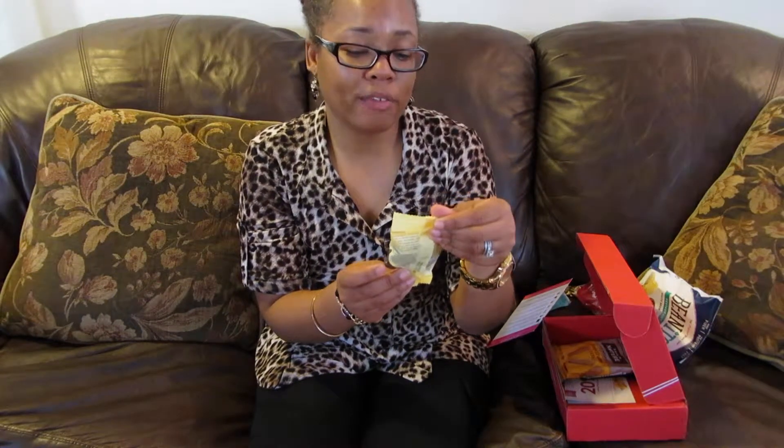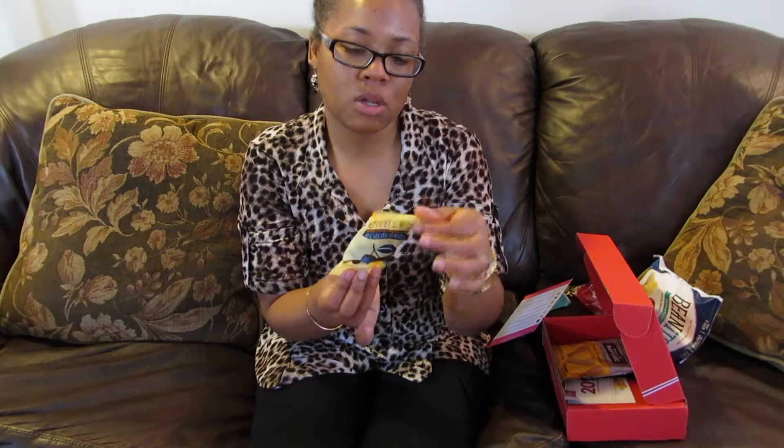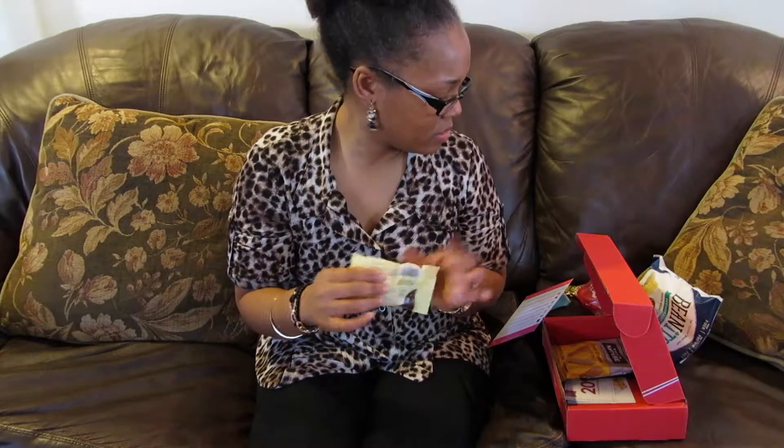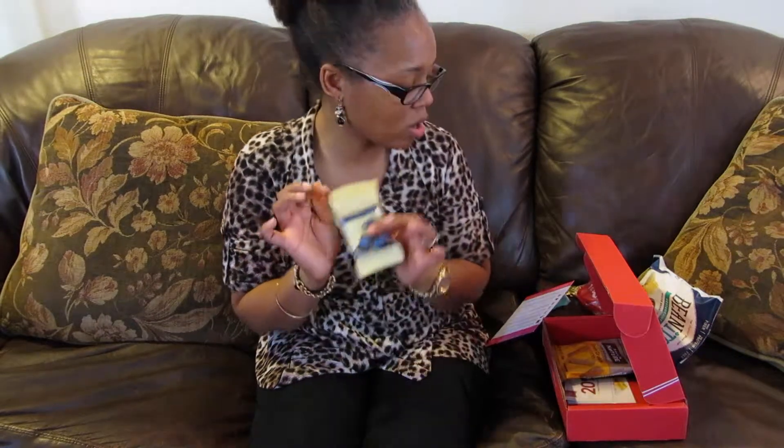Next we have real whole dried fruit — Emily's dark chocolate covered blueberries. Sounds good. And this is one ounce. What I normally do is throw these little snacks into my lunch bag so I have a nice treat at work.